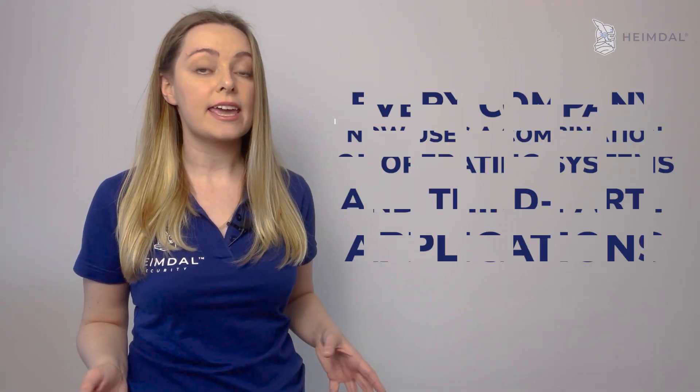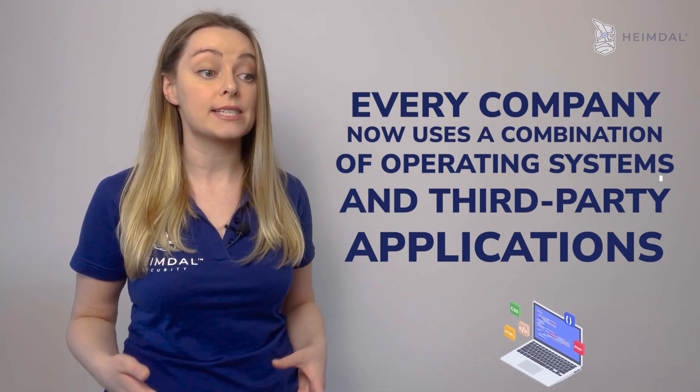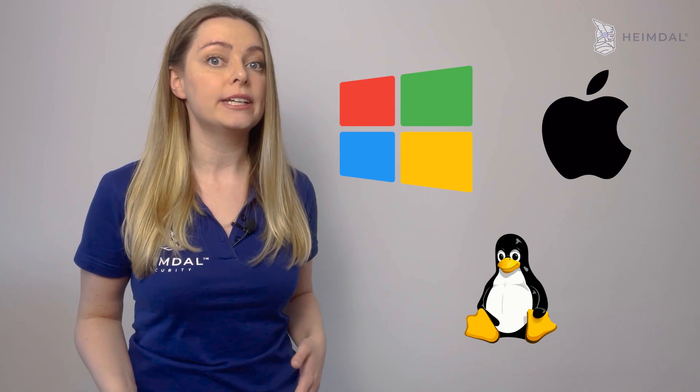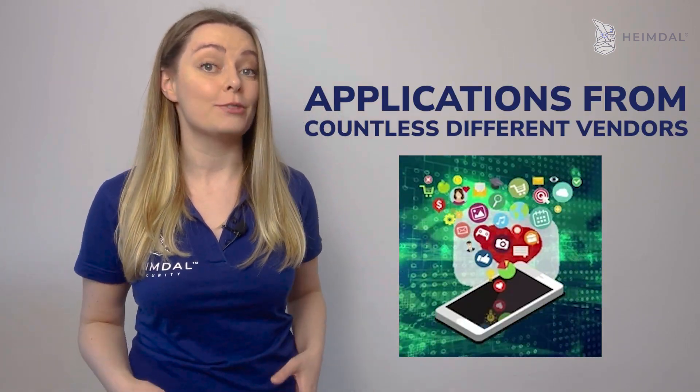Also, there are a variety of systems and applications to consider. Every company now uses a combination of operating systems and third-party applications. This likely includes macOS, Windows, Linux, and other operating systems, as well as applications from countless different vendors.